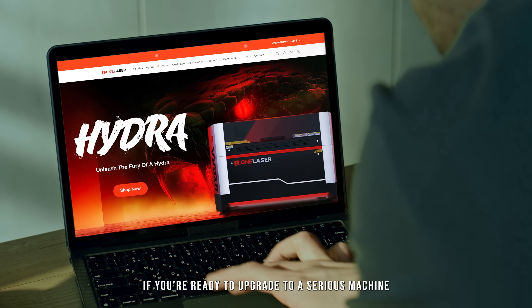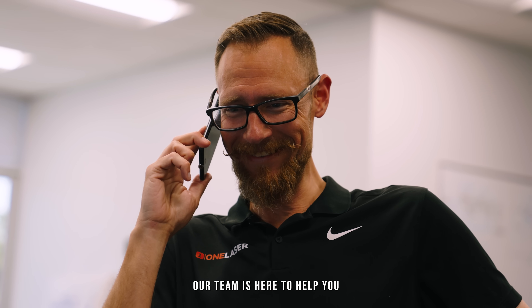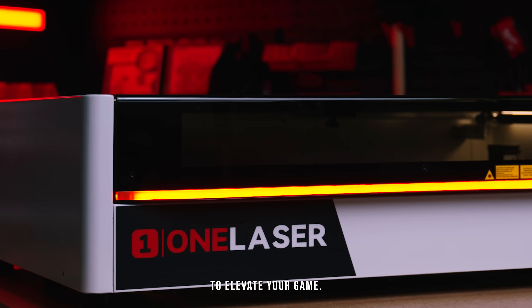If you're ready to upgrade to a serious machine built for serious work, reach out today. Our team is here to help you find the perfect OneLaser system to elevate your game.